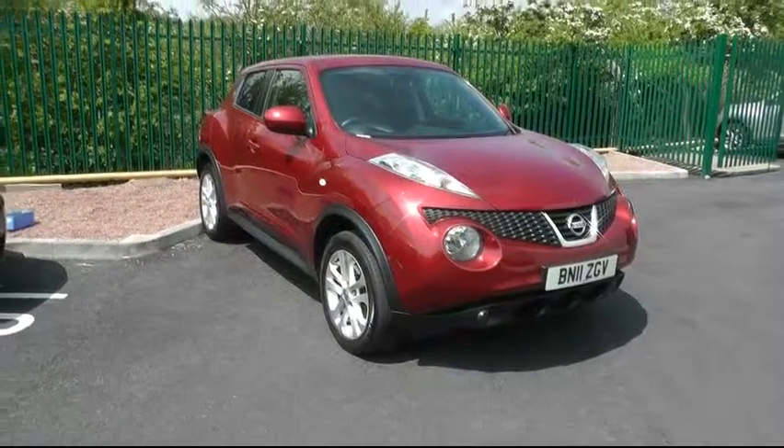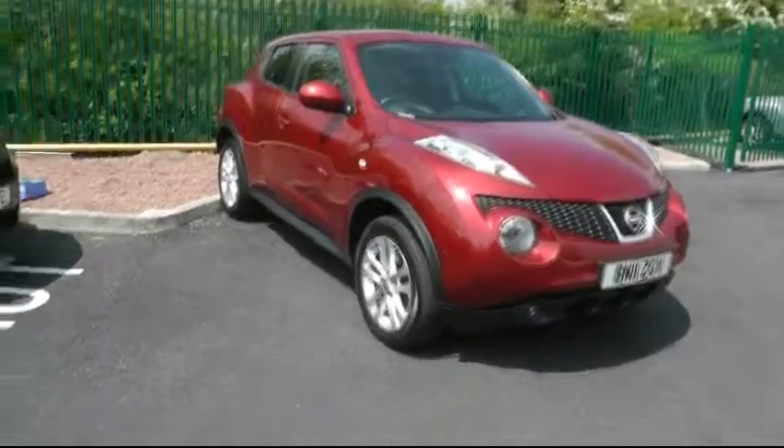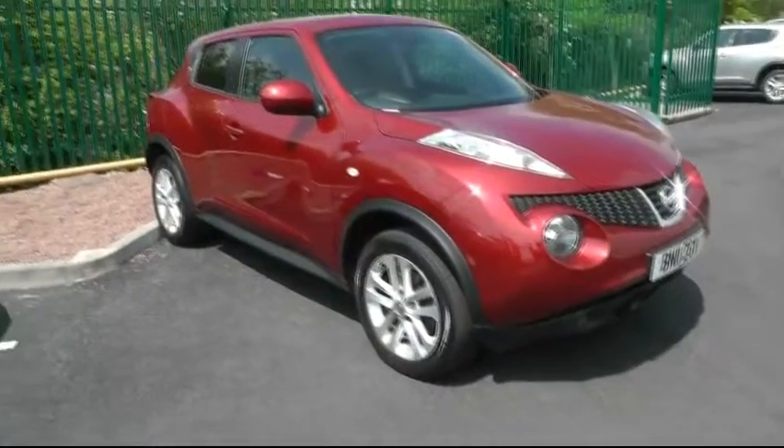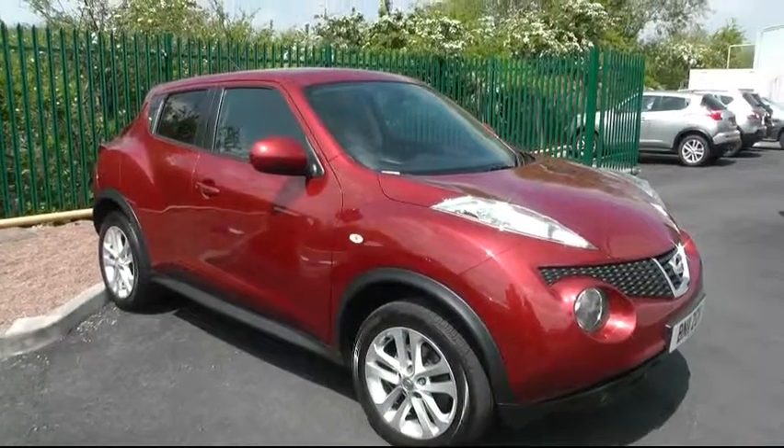A warm welcome to Nissan Brindley in Cannock today, showing you this impressive Nissan Juke. This particular car is the DiG-T, which is a 1.6 turbo.